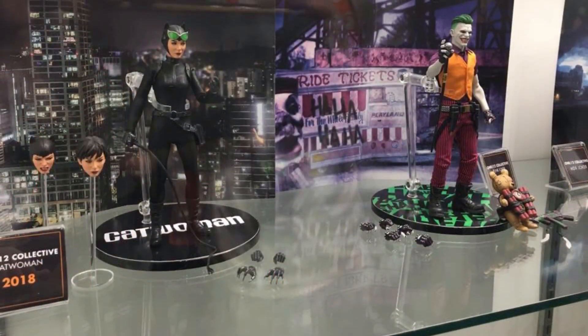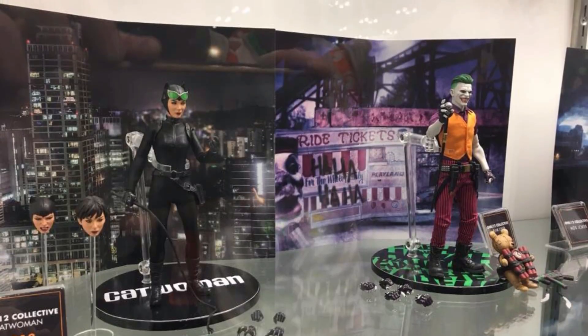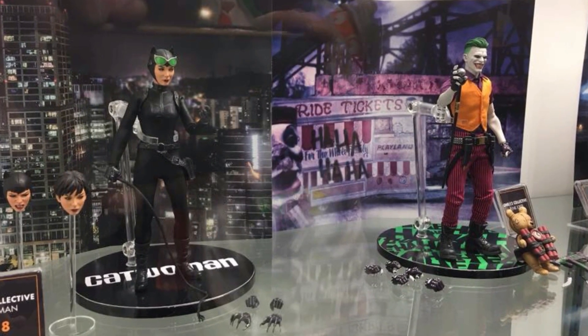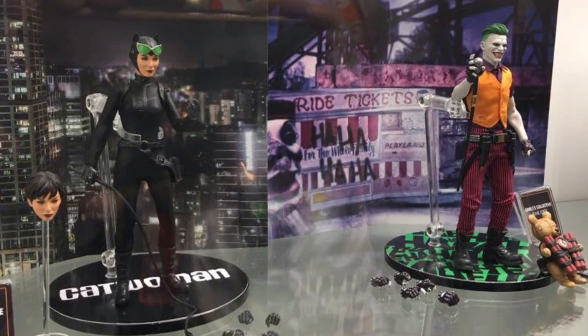Next for Mezco 1:12 we have their Catwoman and a pretty cool-looking Joker — it's very different but it does look pretty good, and I love the accessories included with it. I definitely want to get that Catwoman. I don't know when they're both releasing or when they'll go up for pre-order, but I definitely have to get both of them.